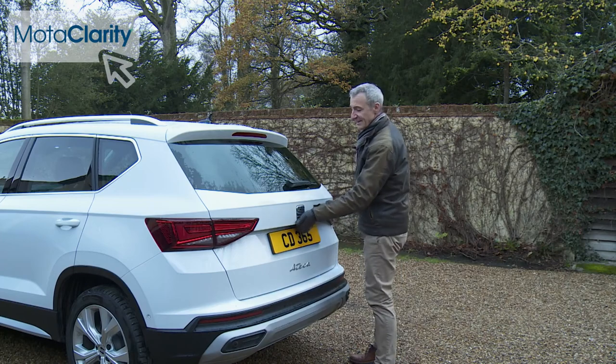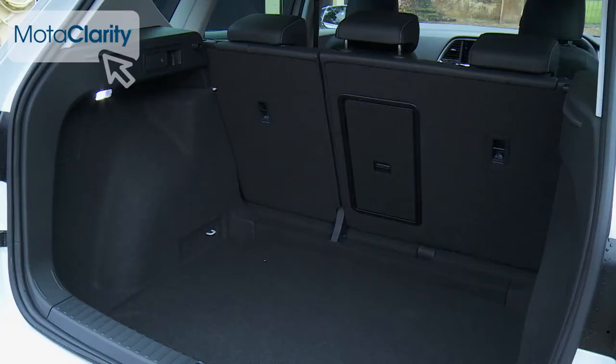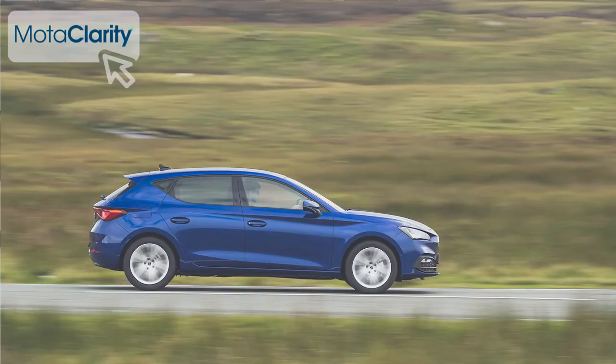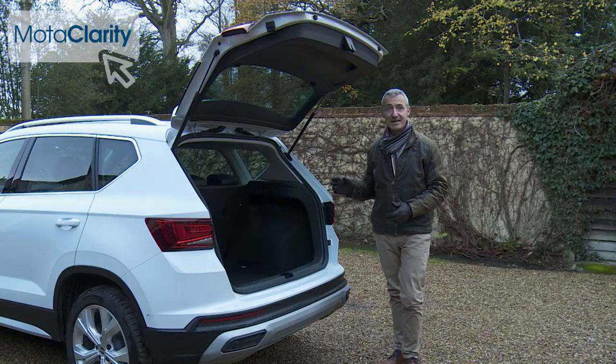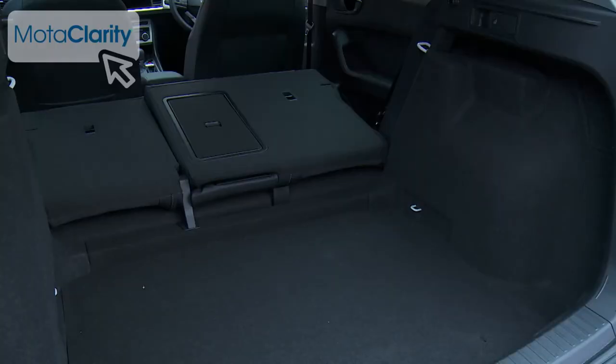Out back, there's a decently sized 510-litre boot, which is a full 130 litres bigger than you'll get in a conventional León hatchback. This space can be extended to as much as 1,604 litres if you push forward the split-folding rear seat backs.